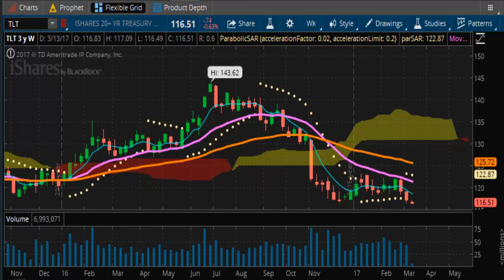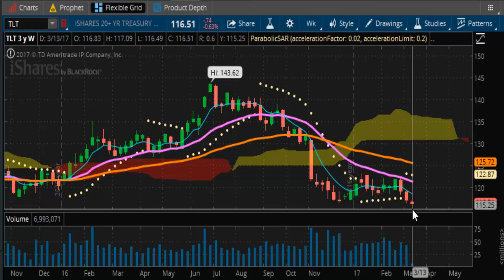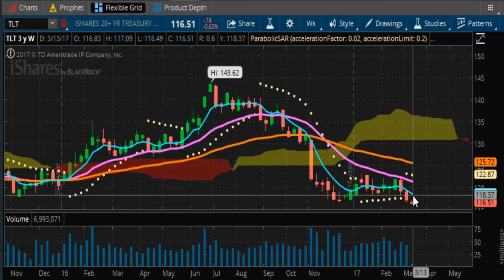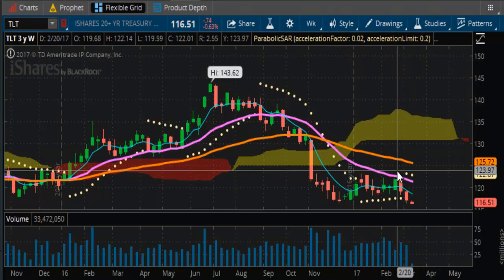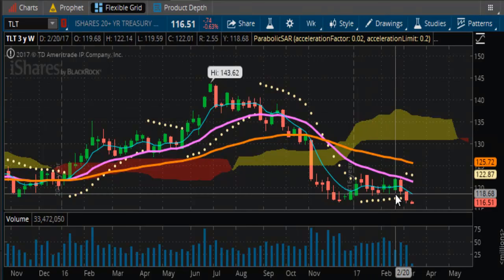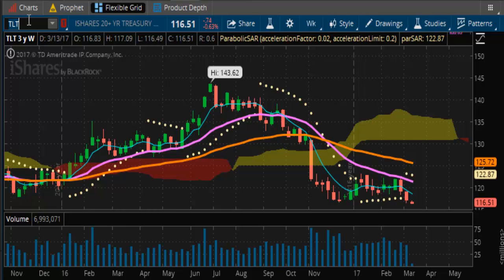Looking at the long bond end of things on the weekly, you can see it tried to hang in and consolidate, but then it broke down into new lows. Now you're well into the $116 handle, gaining momentum like a slow drip — and the momentum line is pointing down. The trend is well established. You've dropped from $143.62 down to $116.51, which is quite a drop, and this opens the door wide to the continuance of higher rates in the not-too-distant future — primarily this month.